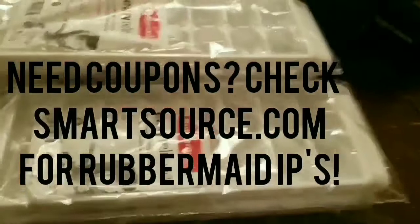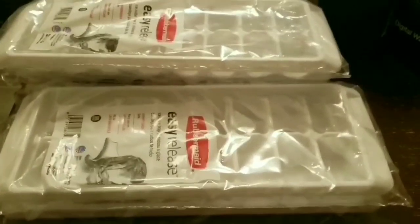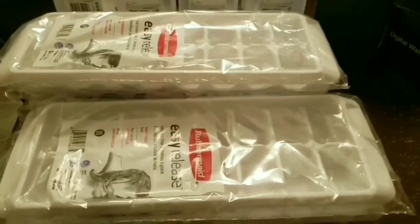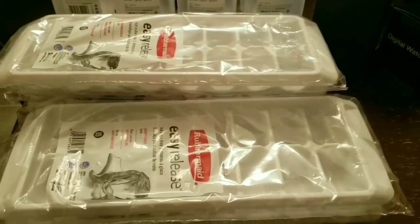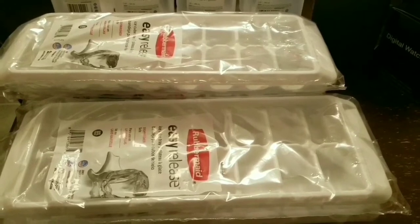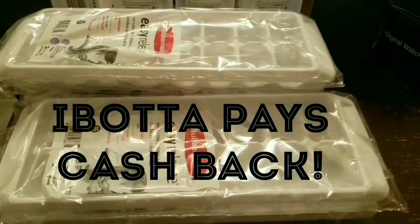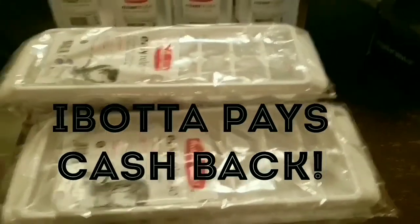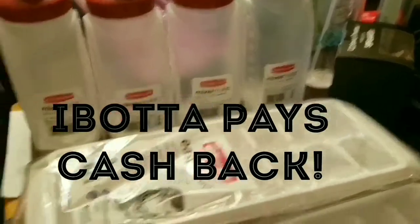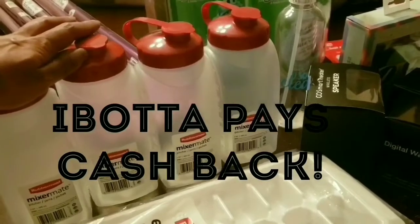Ibotta is a rebate app where you get cash back — they send it straight to your PayPal. If you'd like to link up, see the description box. I have a referral code in the description box, and when you join you can also get your own referral code to refer friends, family, and fellow couponers. I also used the Ibotta app to complete this next deal.